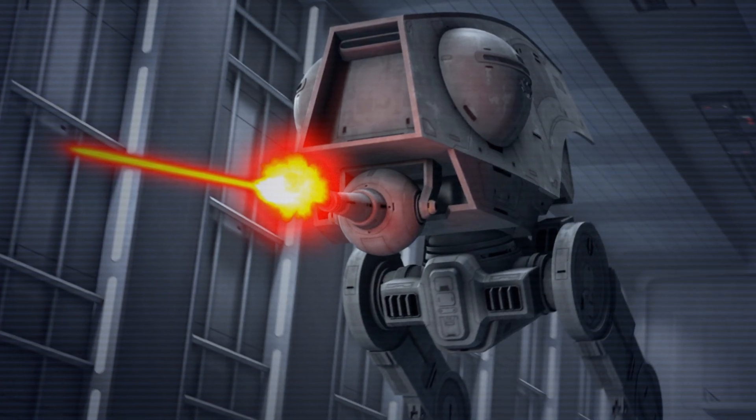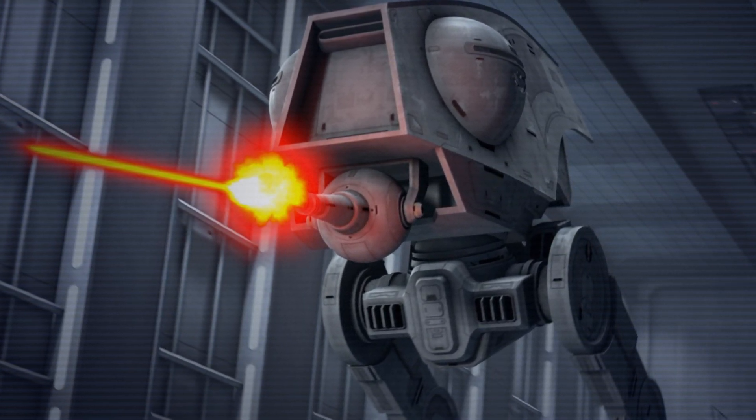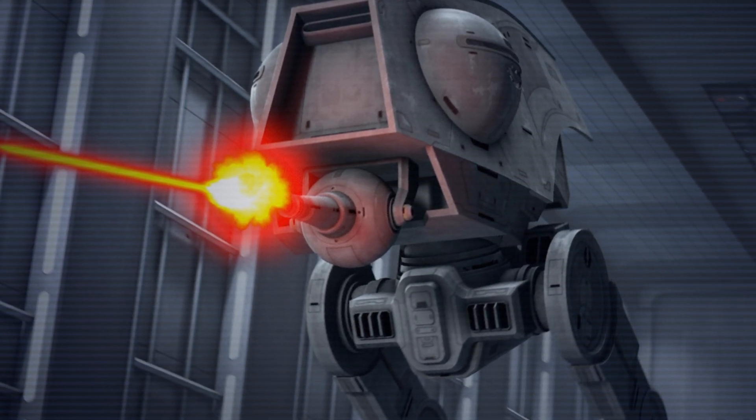The walker is armed with only one heavy laser cannon mounted on its chin, which was powerful enough for a single shot to punch through medium vehicle plating.